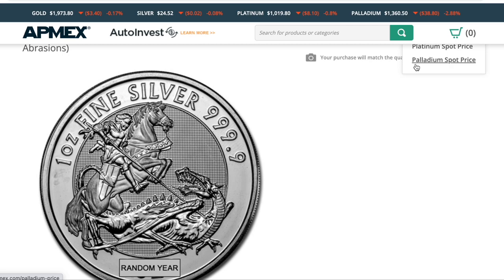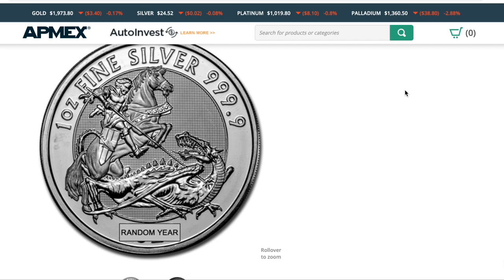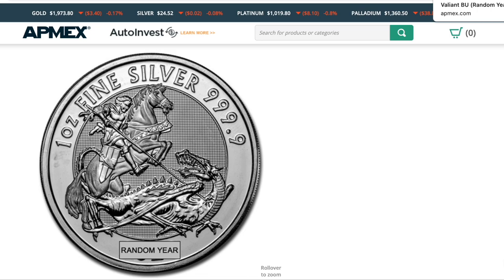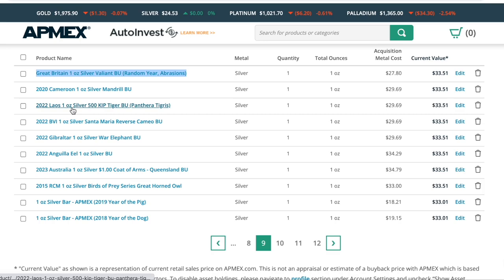Silver Valiant — one of my favorite coins of all time. Absolutely gorgeous. I bought a random year, but this is a fantastic coin from Great Britain and one of my favorites. The video on that was really fun to make as we went into the history and culture of that tale with St. George.